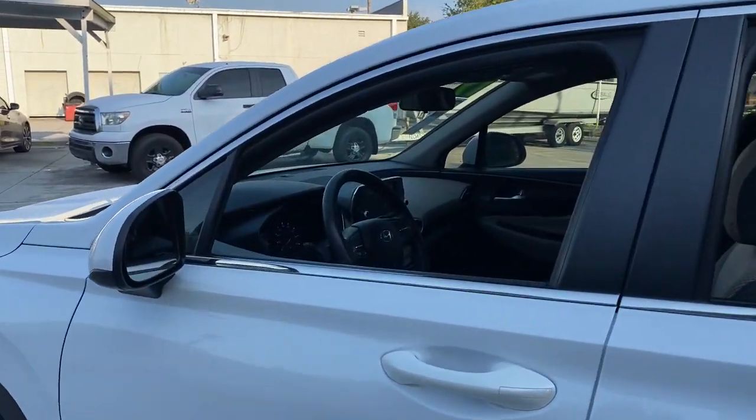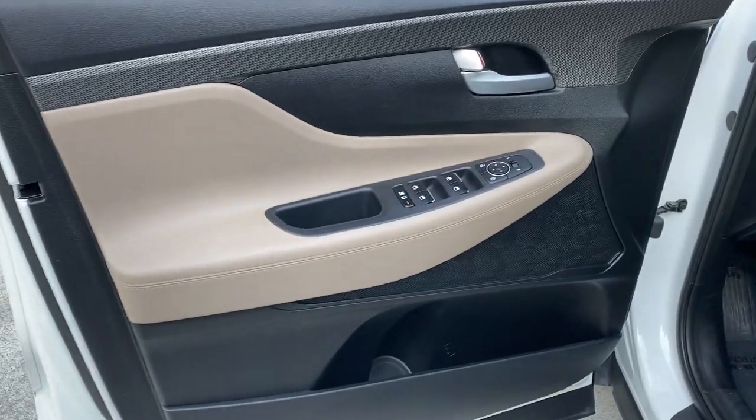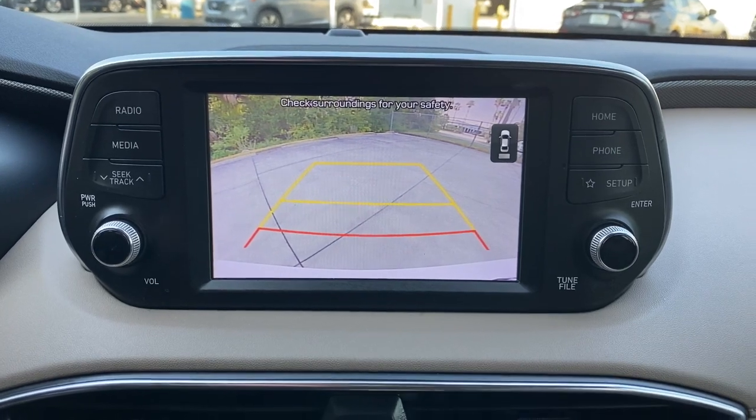These are just some of the great options this vehicle comes with: keyless entry, backup camera, lane-keeping assist, adaptive cruise control, woodgrain interior trim, steering wheel audio controls, blind spot monitor, aluminum wheels, Bluetooth connection, and stability control.